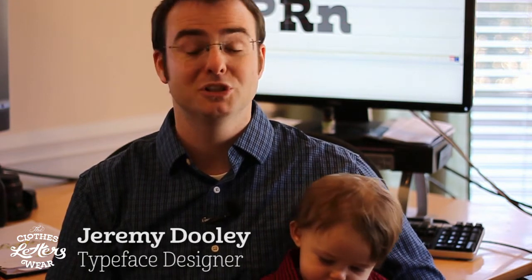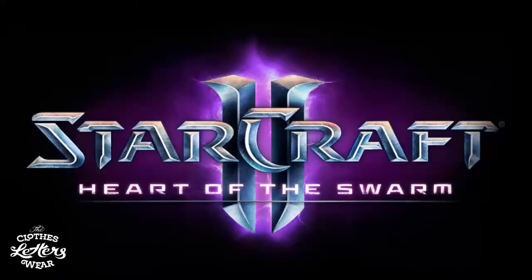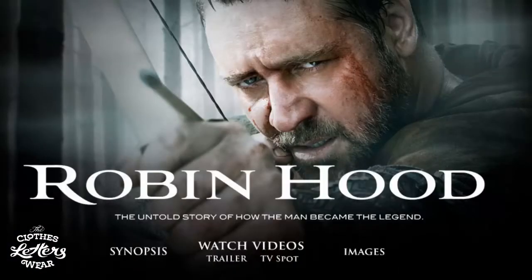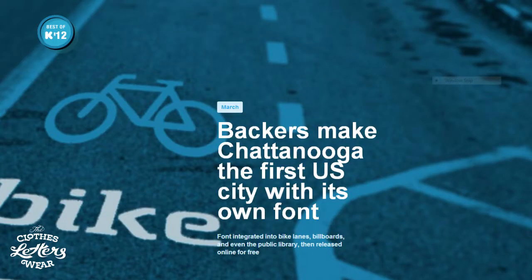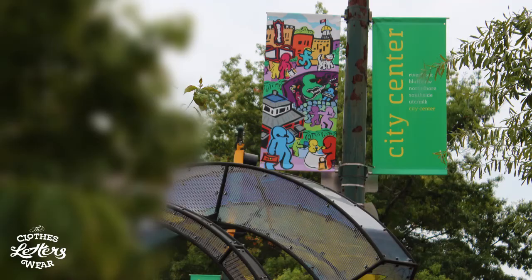Hey there. My name is Jeremy Dooley. I'm a typeface designer. I'm sure that you've seen my work, although you may have never noticed it. I've even had my work used in a kid's book or two. Or you might know me from another Kickstarter project, ChaType, which received national attention.